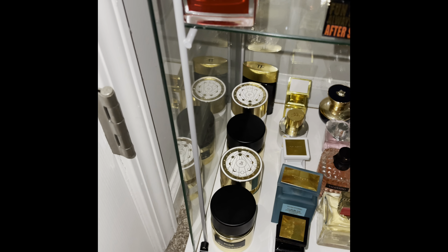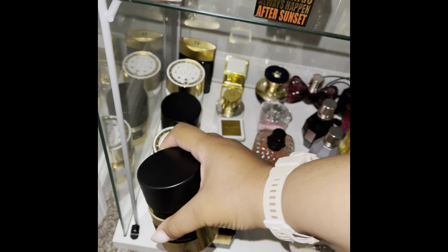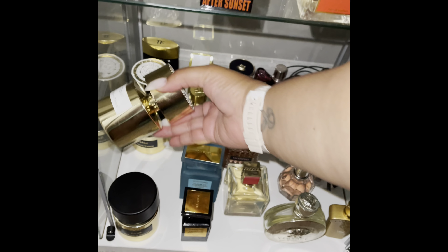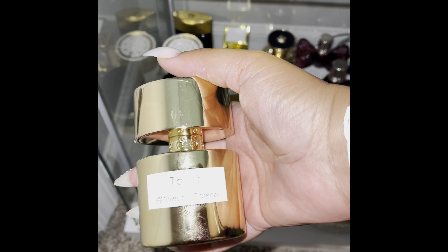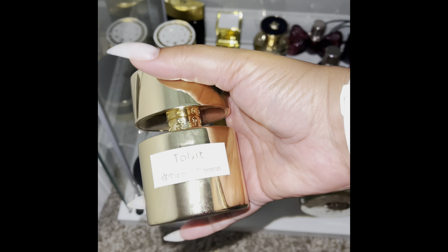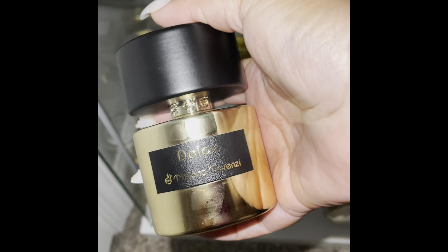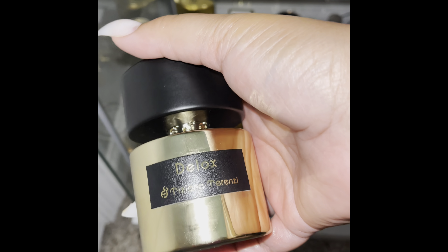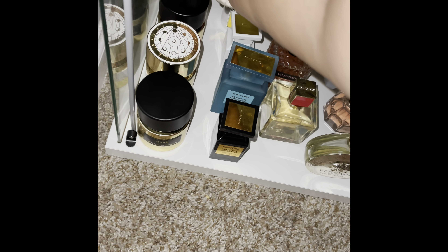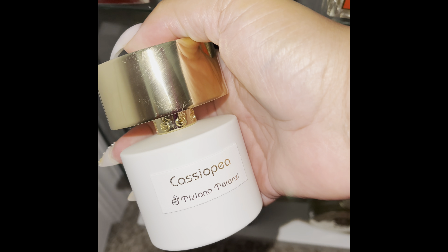Here we have Kirk by Tiziana Terenzi — love that. Next is Tabit. If you go on my Instagram, you'll see the unboxing of Tabit — the presentation is oh so lovely, so luxe. Can't get enough of this house. Deluxe — or Deluxy, I don't know how everyone pronounces it — this was my first Tiziana Terenzi purchase. Absolutely love that scent. I have Casapueblo — love it as well.